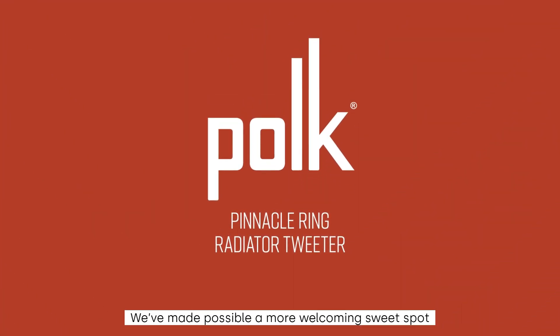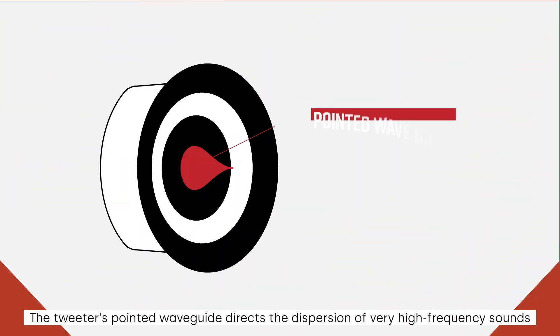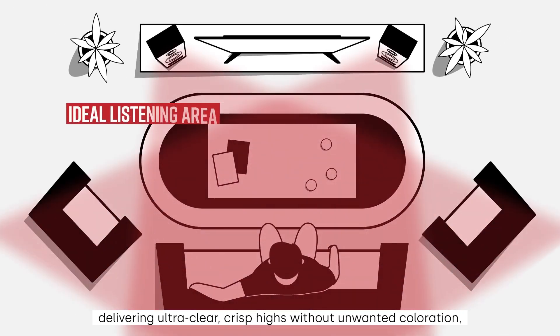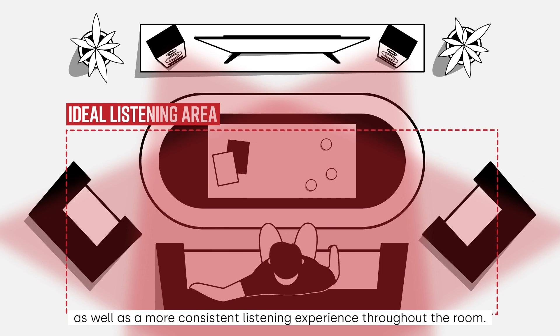We've made possible a more welcoming sweet spot with our pinnacle ring radiator tweeter. The tweeter's pointed waveguide directs the dispersion of very high frequency sounds, delivering ultra-clear, crisp highs without unwanted coloration, as well as a more consistent listening experience throughout the room.